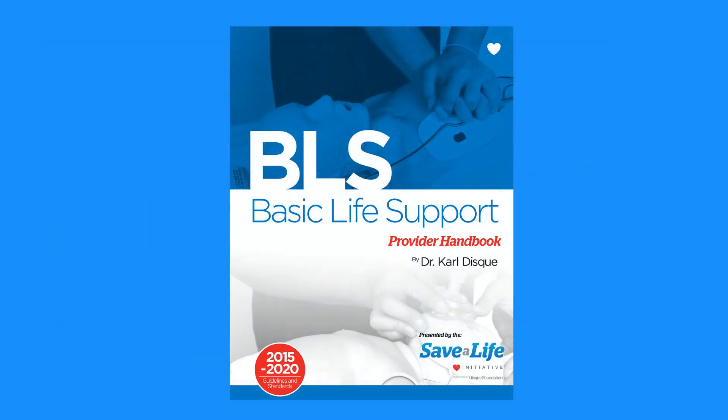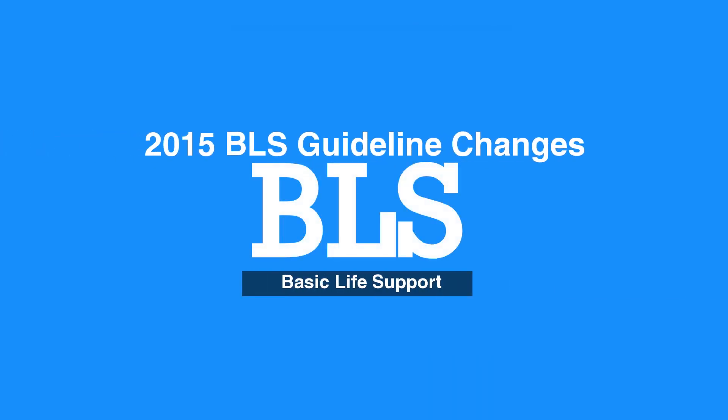For further details on the 2015 guideline changes for BLS, please refer to the full-text manual provided with your BLS package. This concludes our lesson on 2015 BLS guideline changes. Next, we will review 1-rescuer BLS and CPR for adults.